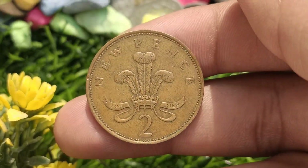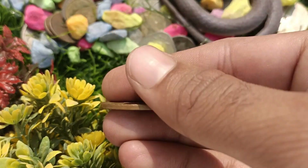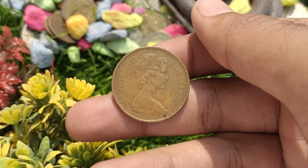So, if you happen to come across one of these coins in your collection or are simply curious about its worth, you've come to the right place. Let's jump right in.